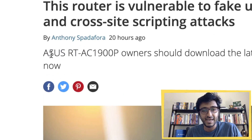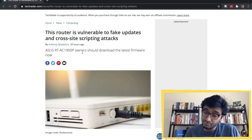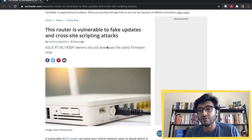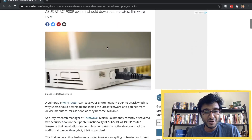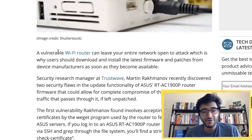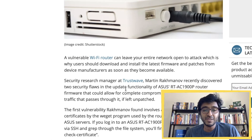If you own an ASUS RT-AC1900P router, you should consider updating to the latest firmware — and we're going to discuss how you should do that, and definitely not over the air. A vulnerable Wi-Fi router can leave your entire network open to attack, which is why users should download firmware patches from the device manufacturer as soon as they become available.